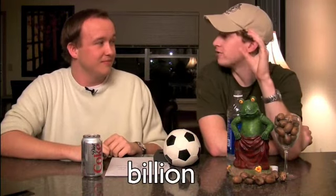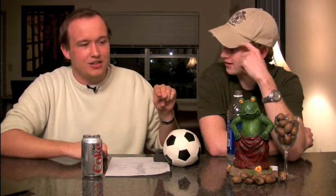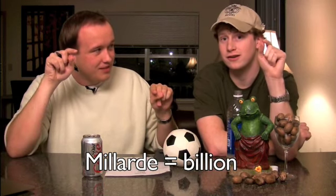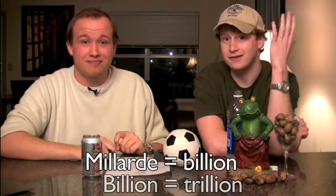Billion is confusing. The English Billion is actually the German Milliarde. And then the English Trillion is the German Billion. Go figure — that's not confusing at all!